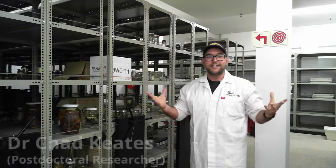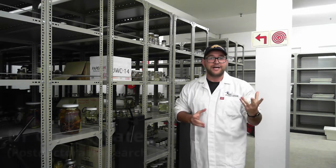My name is Dr. Chad Keats. I am a post-doctoral fellow at Nelson Mandela University and I'm affiliated with the South African Institute for Aquatic Biodiversity. The reason for that is I'm a herpetologist, and herpetologists work on reptiles and amphibians.